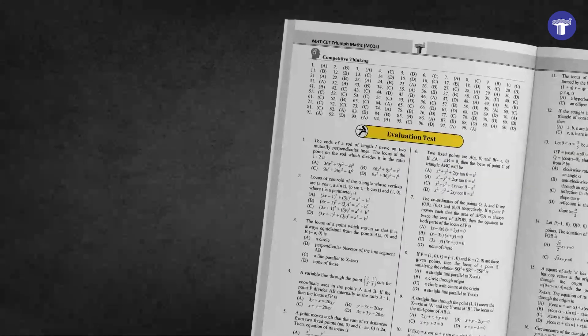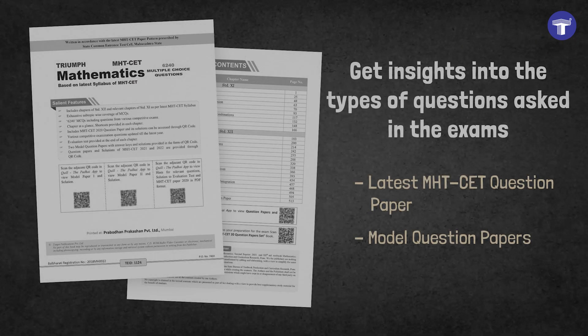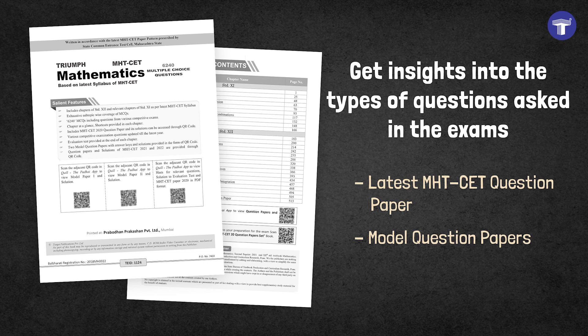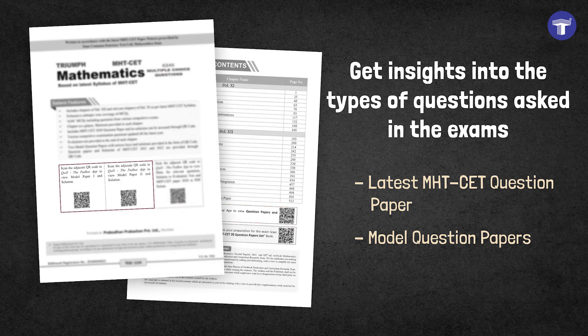Test your knowledge by taking evaluation tests at the end of every chapter. Get insights into the types of questions asked in the exams with QR code-linked latest MHT-CET question paper and model question papers.